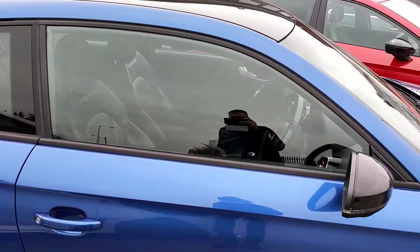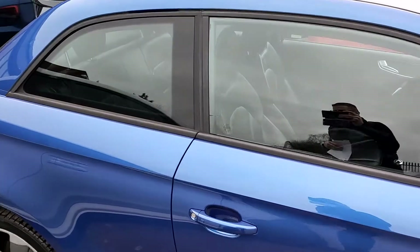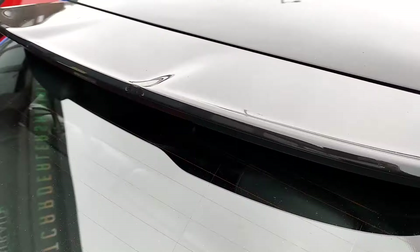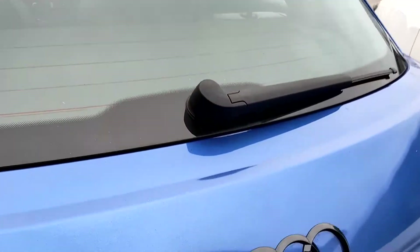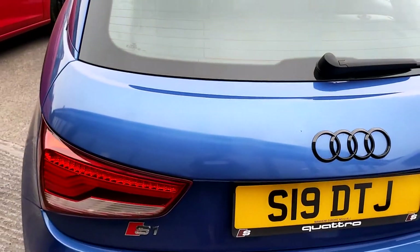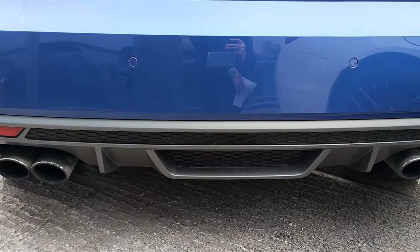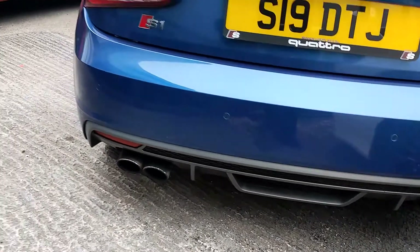You also have the window rubbers — these aren't D-Chrome so they're not going to chip — and you have slightly tinted privacy glass. The black continues and you have a gloss black lip spoiler with an integrated LED bright light and also the black gloss badge on the back. Moving down, you have the grey Audi signature colour diffuser with the honeycomb grille and you also have the quad exhaust system, which gives the S1 its signature note.